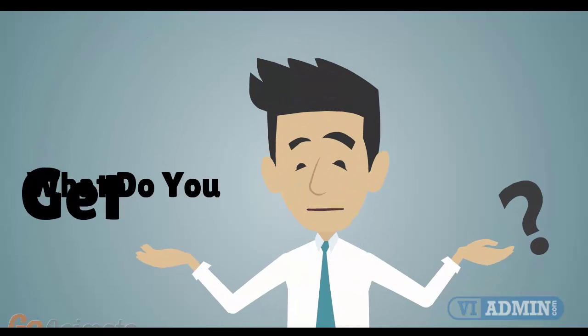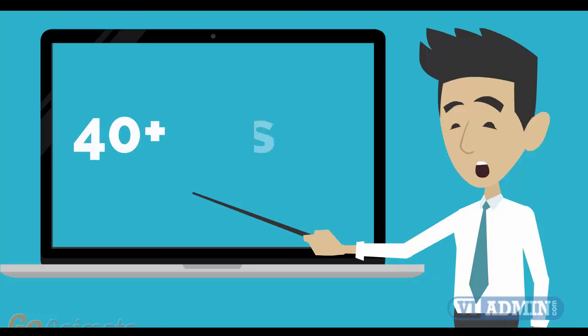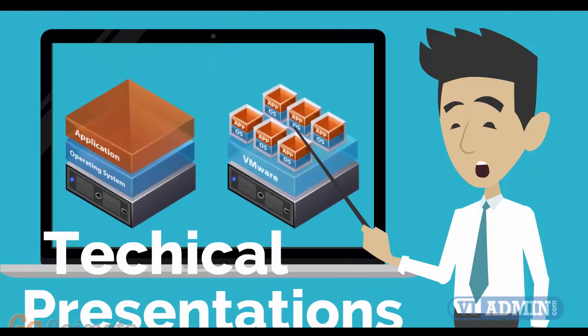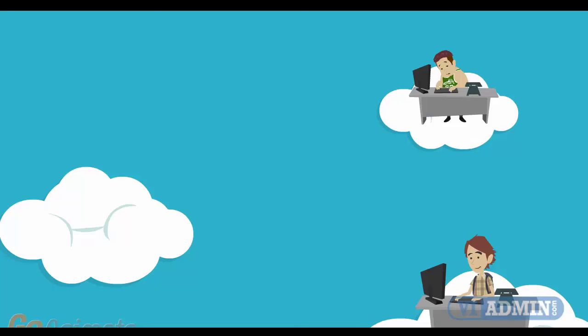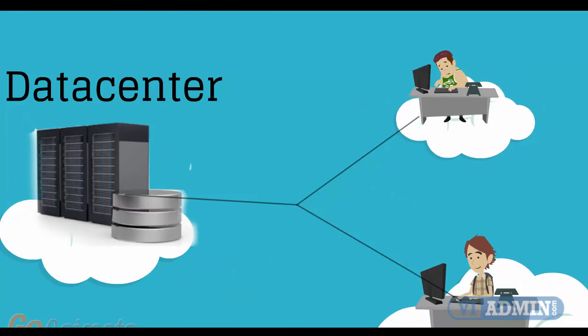Let's take a look at what you get when you register for the class. Number 1: Top quality training consisting of between 40 and 45 hours of technical deep dive presentations and demonstrations. We demonstrate step by step and in detail how to configure all of the system components. Instead of screenshots, we use actual servers and real networks in a real data center.